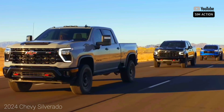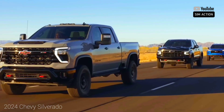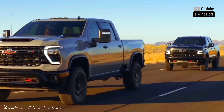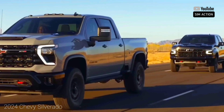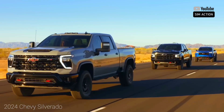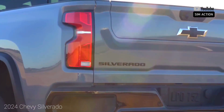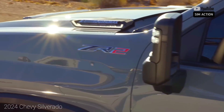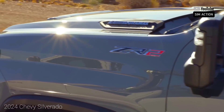Those looking for a more capable half-ton Silverado will appreciate the Trail Boss model. It features a 2.0-inch lift, aggressive tires, and various upgrades that make off-road driving easier and more engaging. The new ZR2 is the most serious off-road variant, and we review it separately.